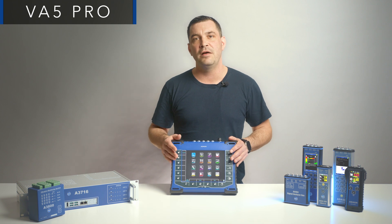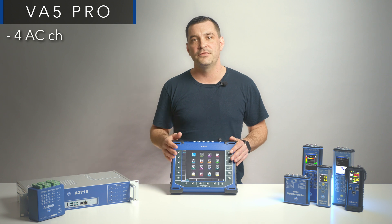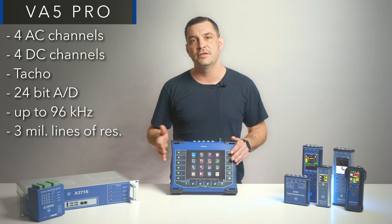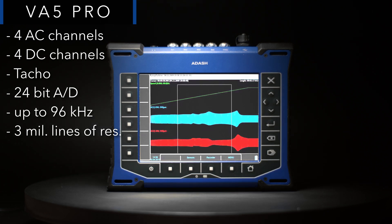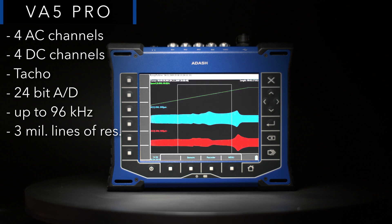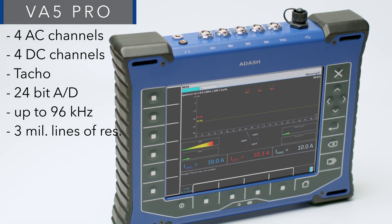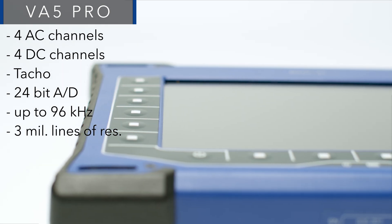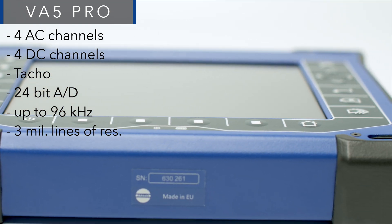The VA5 Pro is the most powerful portable vibration analyzer in our product range. It features four AC inputs, four DC inputs plus TACO, and all channels are measured simultaneously. With 24-bit AD conversion, up to 90 kHz frequency range, and over 3 million lines of resolution, it is the leading vibration analyzer on the market. VA5 Pro supports all kinds of vibration measurements, balancing, ultrasound, stethoscope, and thermal imaging camera, among others. Endless measurement configuration makes it an unbeatable device for detailed vibration analysis.